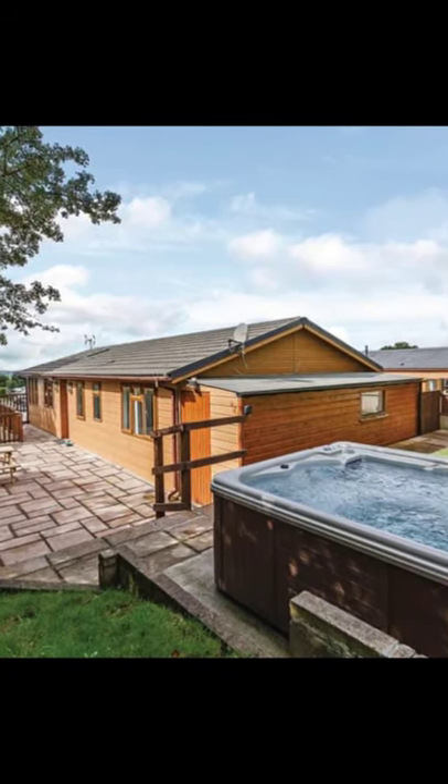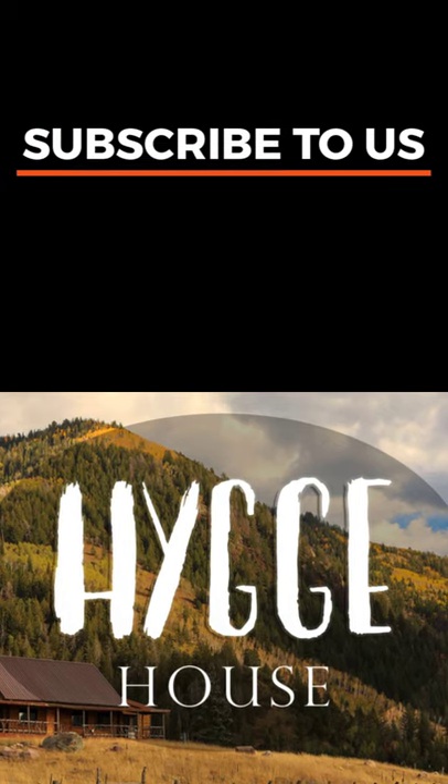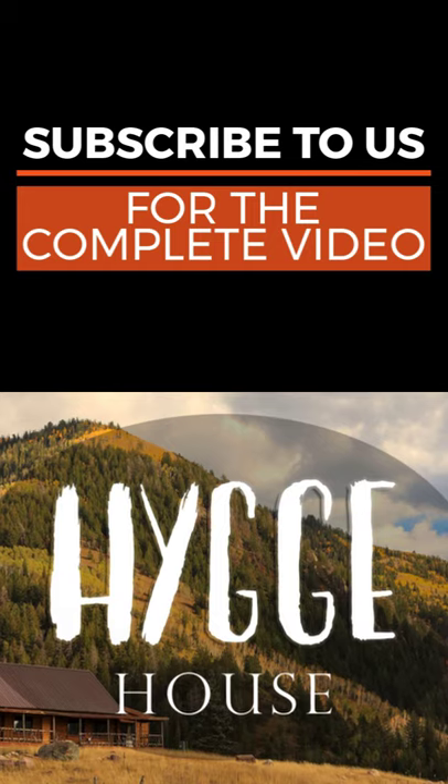This holiday cabin building has three bedrooms and can accommodate up to six people. The Holiday Lodge has everything you need for a comfortable stay during your vacation.